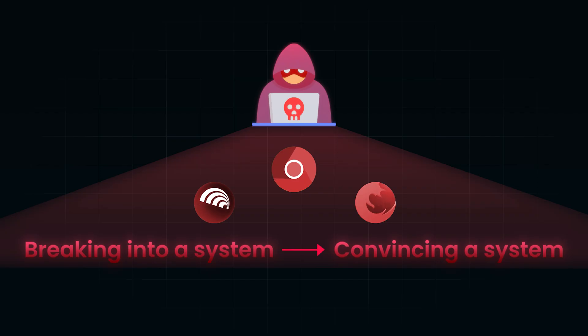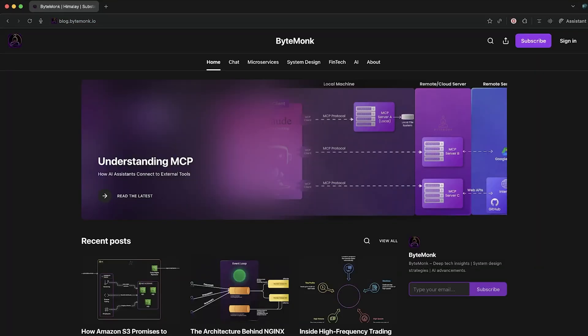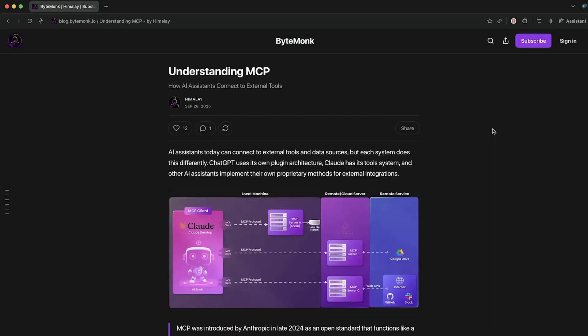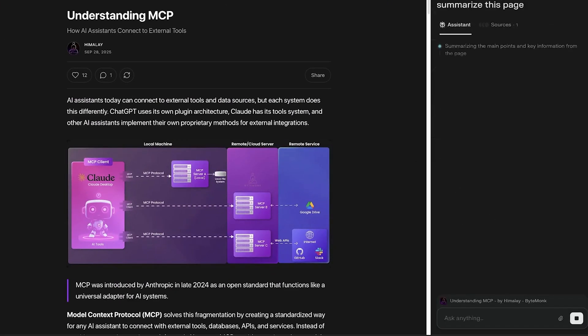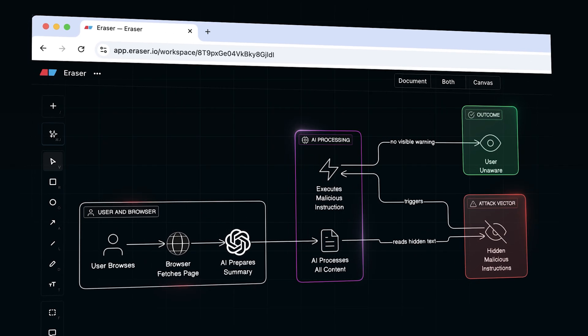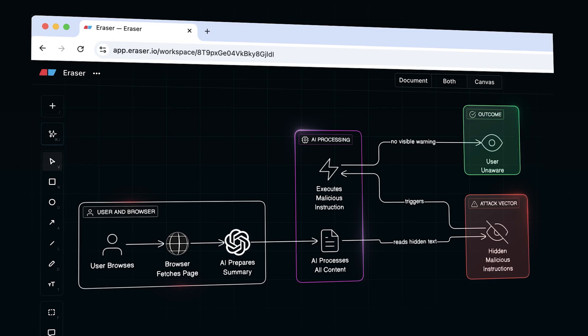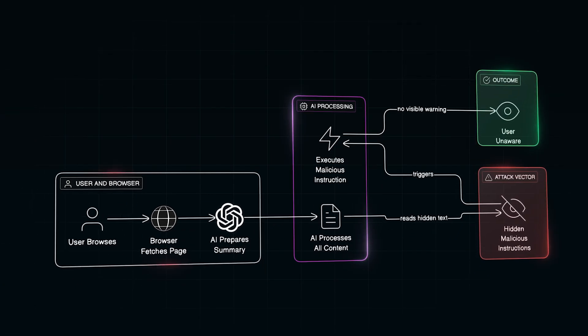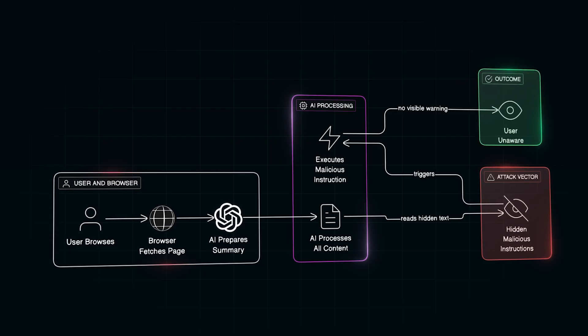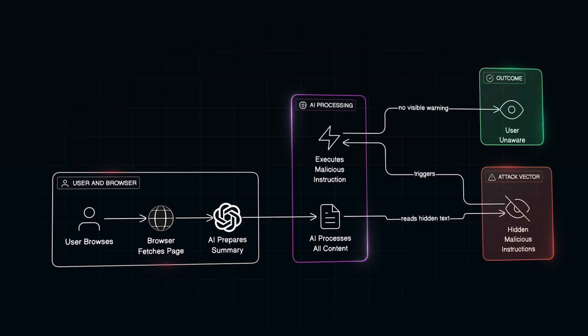Now let's see how this actually plays out with AI browsers. Imagine you open a blog post about an API you are planning to use — a regular site, nothing suspicious. You click your AI browser's 'summarize this page' button to quickly scan the key points. The browser fetches the page and the AI assistant begins reading its content to prepare a summary. But unknown to you, the page contains something you will never see — maybe white text on a white background, HTML comments, or a block of text hidden deep inside a forum thread.